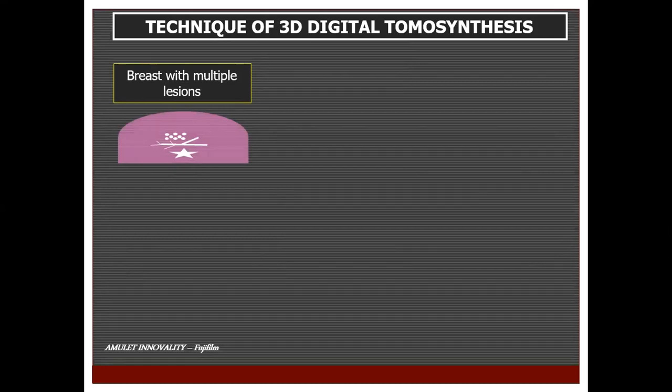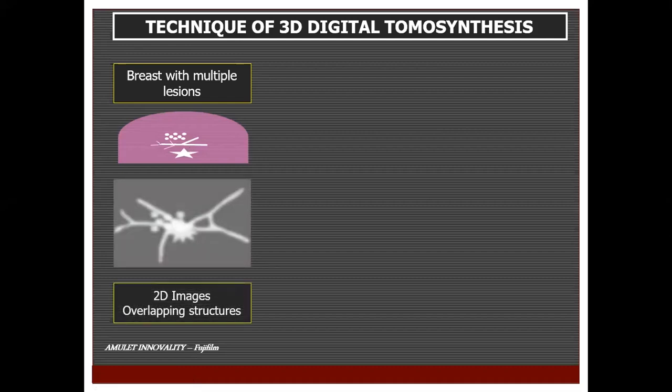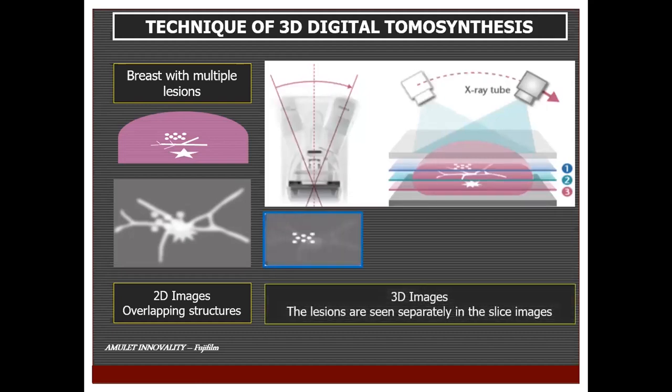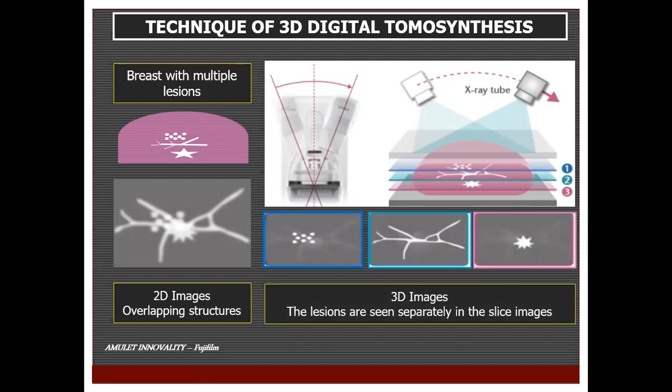To understand how tomosynthesis works, imagine a breast with multiple lesions — microcalcification, a radiating mass lesion, and a spiculated mass lesion. With a 2D mammogram, the three lesions overlap and it is very difficult to characterize each individually. With tomosynthesis, one slice passes through the microcalcification, a second through the radiating lesion, and a third through the spiculated mass lesion, and each individual lesion can be viewed excellently with characterization of margins and shape.